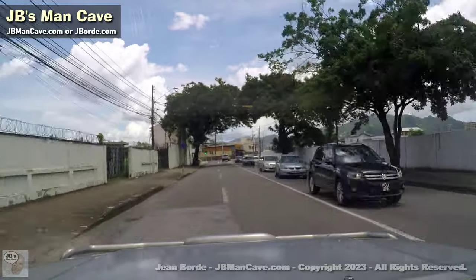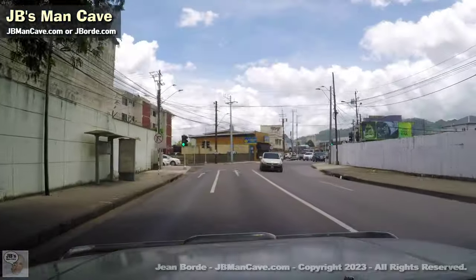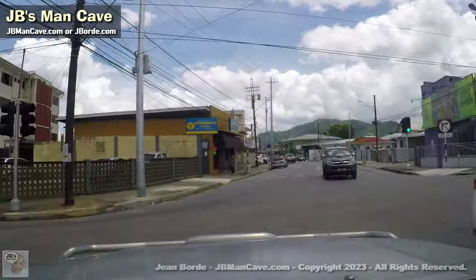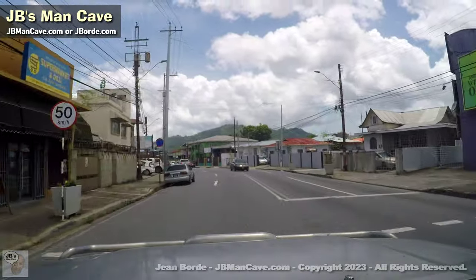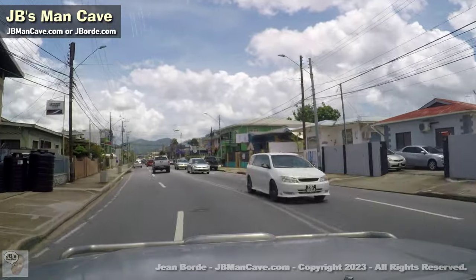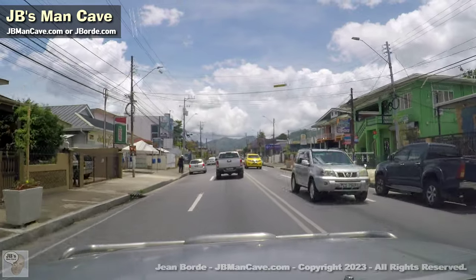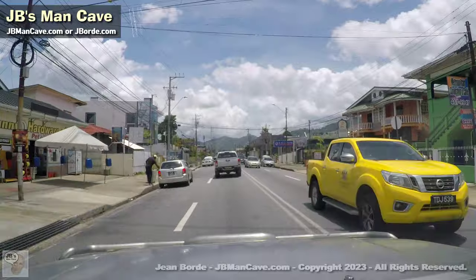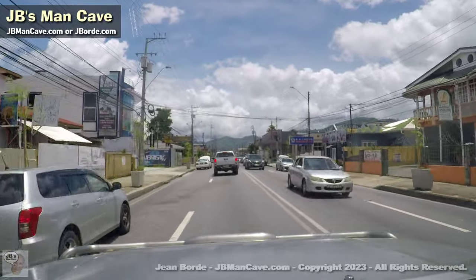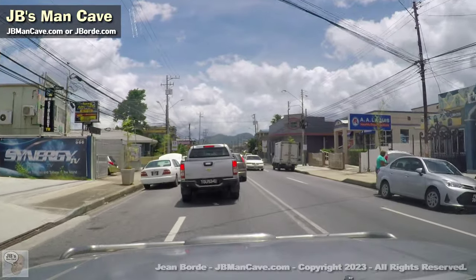So where I'm heading to now would be Arapita Avenue — this to me would be the official start of Woodbrook. And this is Arapita Avenue. Now Woodbrook, when I was a child, was mostly a residential place.